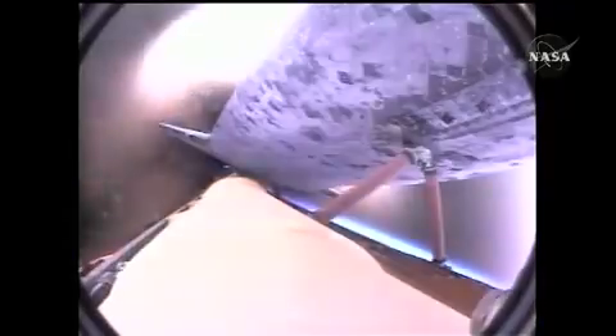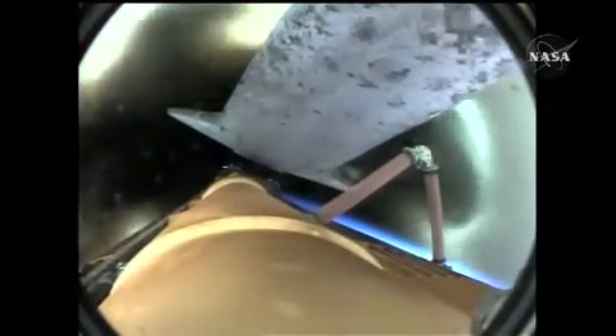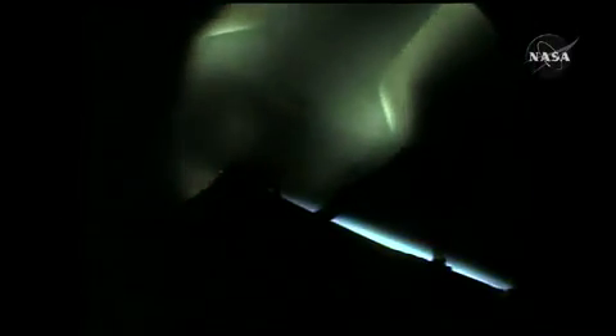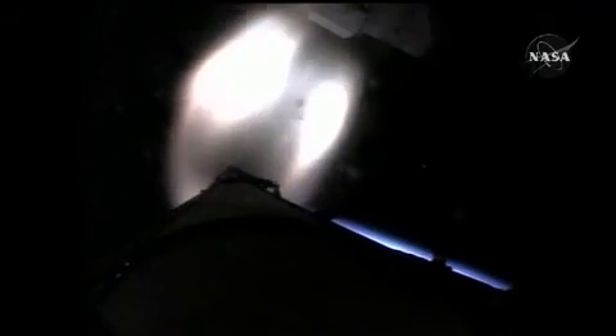Main engine cutoff is confirmed. Discovery, Houston, nominal MECO, OMS 1 not required. Copy that, OMS 1 not required. External tank separation is confirmed. Now eight minutes fifty-seven seconds into the flight, Discovery is in orbit, flying at seventeen thousand five hundred miles per hour.